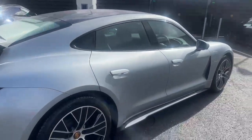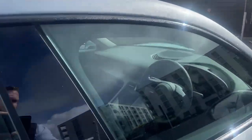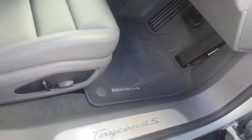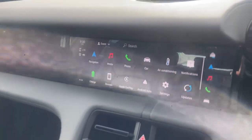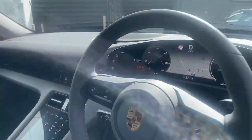This has the Performance Battery Plus with the extended range, and full park assist including surround view. There's a nice 4S badge on the door sill. As we come inside, we see the nice big curved LED screen, full PCM, and this car also has the electric sport sound.